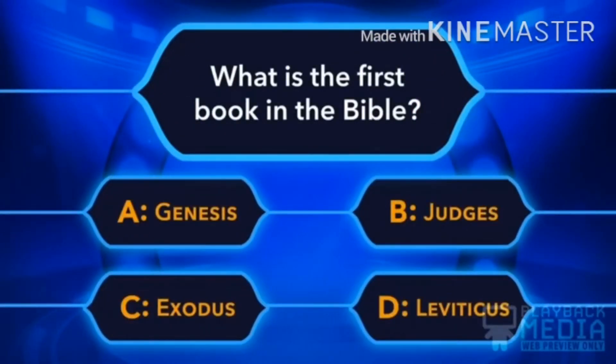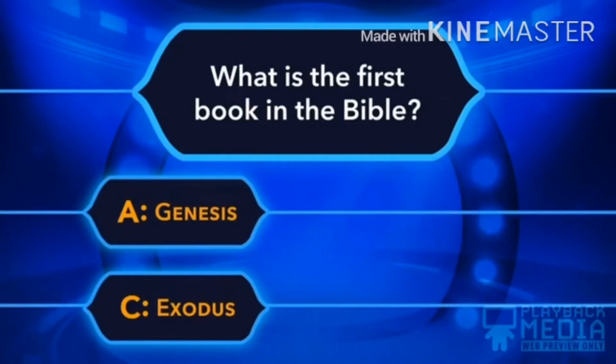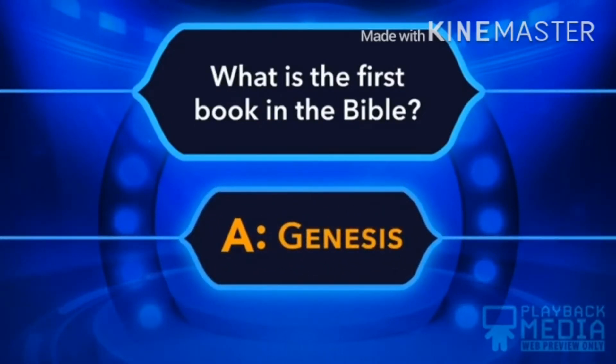First question: What is the first book in the Bible? A. Genesis. B. Judges. C. Exodus. D. Leviticus. The answer is A — Genesis. That is the right answer.